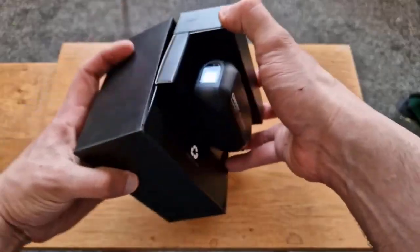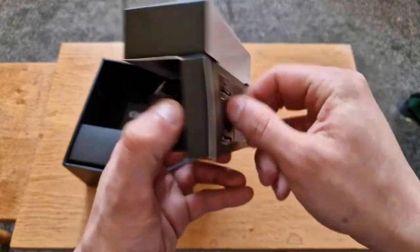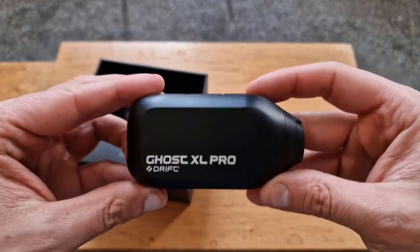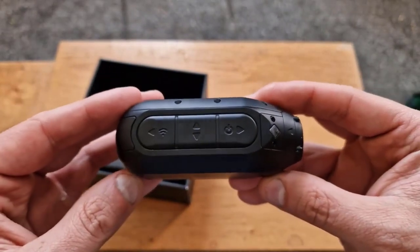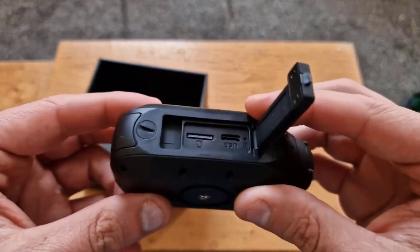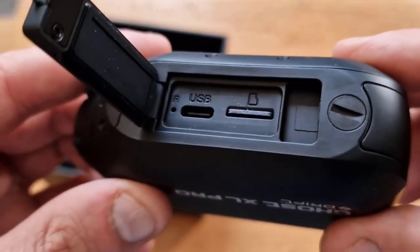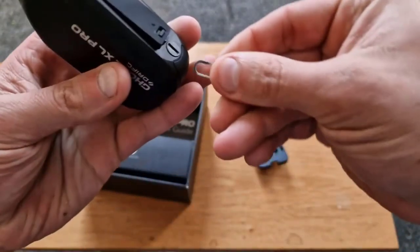The Drift Ghost XL Pro Action Camera is a great option for anyone who wants to capture outdoor adventures in high quality. It is also waterproof, making it suitable for water activities, and the long battery life and Wi-Fi connectivity make it a versatile, easy-to-use camera. Things to keep in mind: the video resolution is not as high as some competitors like the GoPro Hero 10 Black, which can shoot in 5.3K. The Ghost XL Pro also does not have a built-in touchscreen display, so you will need to use the Drift app or an external remote control to change settings. Overall, it is a good value for the price and users like its sleek design.